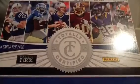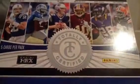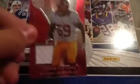Starting off at a numbered out of 199, a blue Roddy White. Next, out of 299, a London Fletcher jersey.